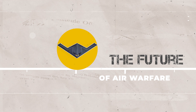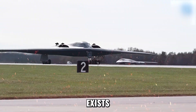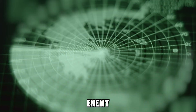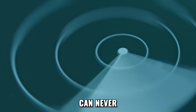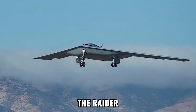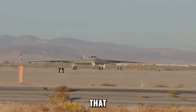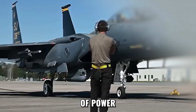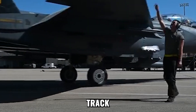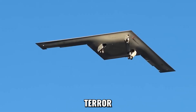The B-21 Raider isn't just a machine of destruction — it's a weapon of fear. The very knowledge that the Raider exists, circling unseen, forces adversaries to second-guess every move. Enemy radar operators staring at empty screens can never be certain if the sky is truly clear or if death is moments away. For nations facing the Raider, there is no warning siren, no scramble alert, and no time to prepare. That invisible dominance shifts the balance of power — not only on the battlefield, but in the minds of leaders who must now live under the shadow of a ghost they can't track or counter.